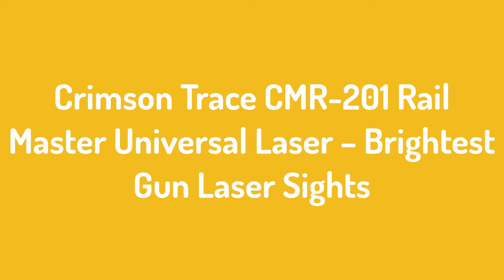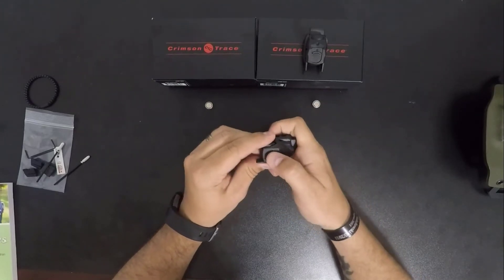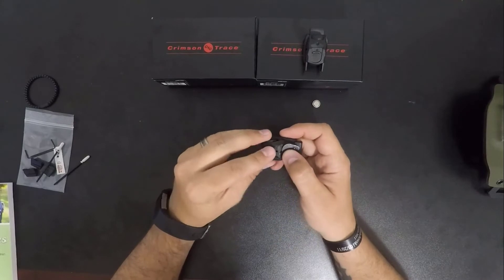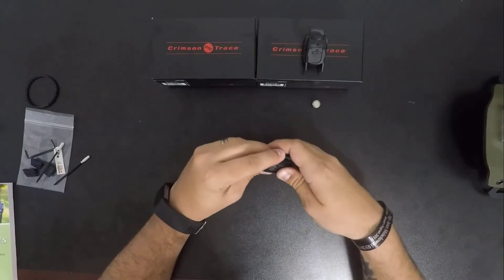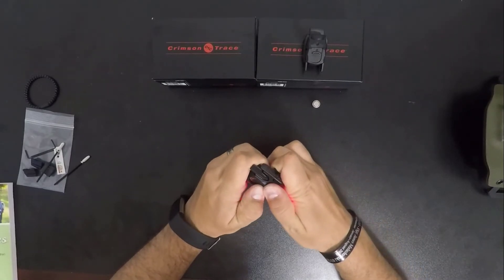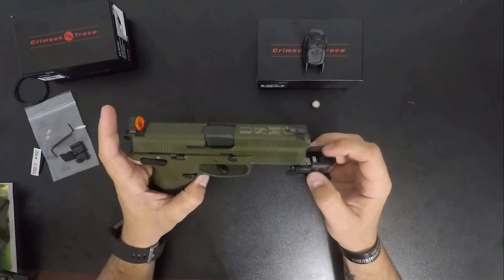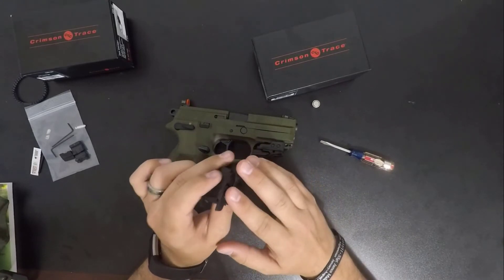Number 2: Crimson Trace CMR-201 Railmaster Universal Laser — Brightest Gun Laser Sights. The CMR-201 comes in black, weighs 0.2 pounds, and has dimensions of 2x3x5 inches (L x W x H). Brightness will certainly not be an issue. It features a 3R visible red laser offering 5mW peak, 620 to 670nm power. The maximum power output of 5mW for a class 3R red laser is the brightest beam legally allowed by law. With the included 1/3N lithium battery, users should expect 4 hours of battery life. Another neat feature is the 5-minute auto shutoff, which will save battery life. The ambidextrous tap-on/off controls allow for immediate laser activation from both sides of the unit.